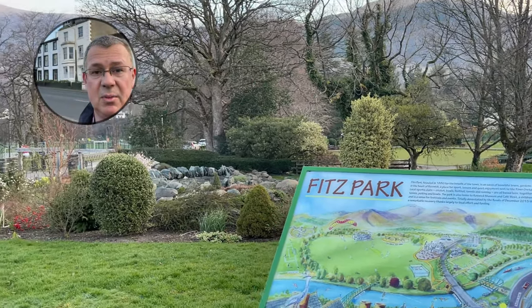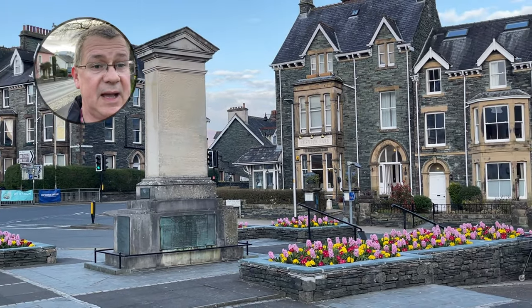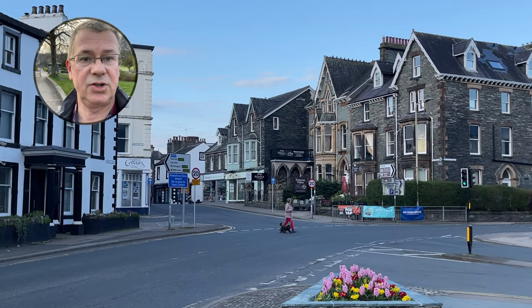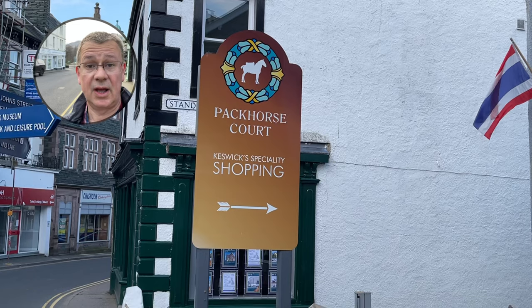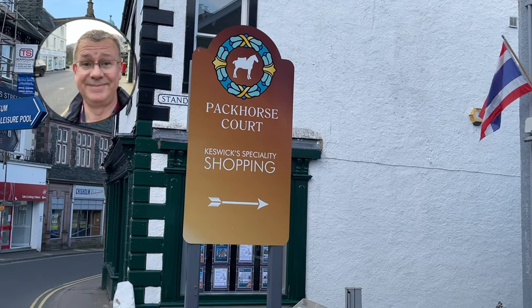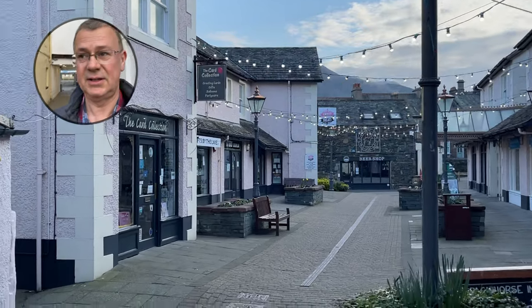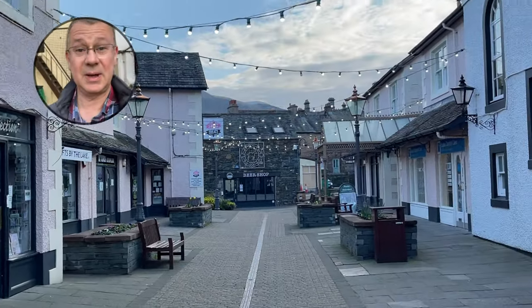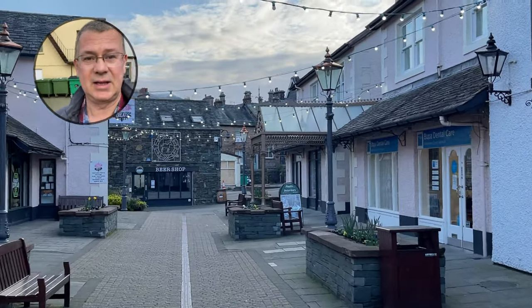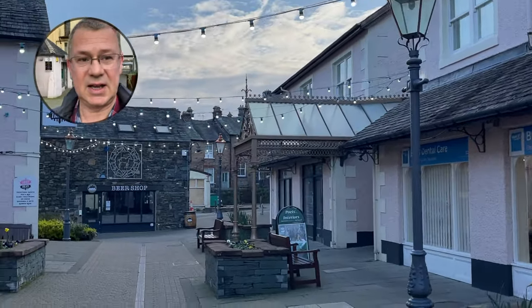If you keep heading along the street you come out at Fitz Park, which runs up to the old railway line where you can take a walk. There's a war memorial just on the corner of Fitz Park and a nice flower bed. Heading down the side alley takes you to the Packhorse Court shopping centre. Nothing's open yet as it's just after half seven in the morning — for reference, it's taken about half an hour to get down from the campsite to the centre.